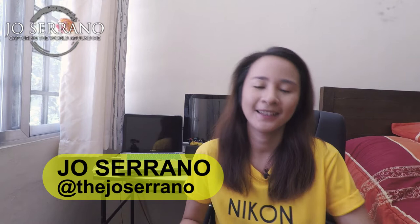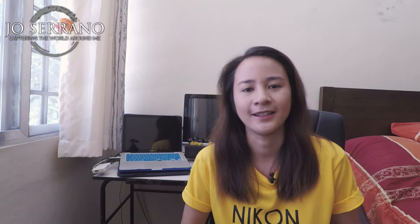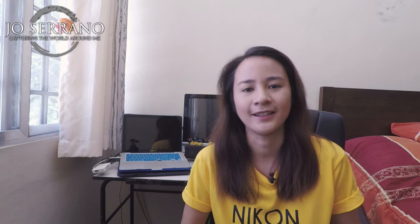Hey guys, what is up? Joe here, back at it again with another tech review video. It's been a while since I've actually made content like this and I do hope to produce more, because I'm always on the go and there are times that I do wish I could just sit down and talk about gear. Having said that,